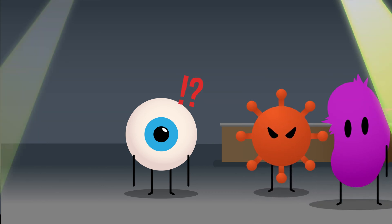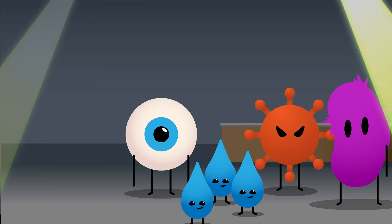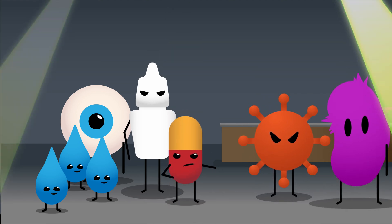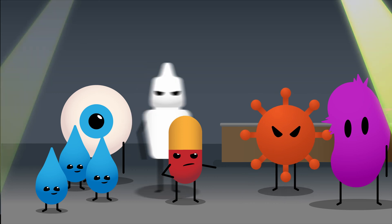Your eye's like, this isn't the kind of party I had in mind, so it starts producing tears to kick them out. But those pesky little troublemakers just won't leave. Eventually your eye has to call in professional reinforcements like eye drops and antibiotics to help evict the party crashers. It's like a never-ending battle between your eye and these microscopic troublemakers.